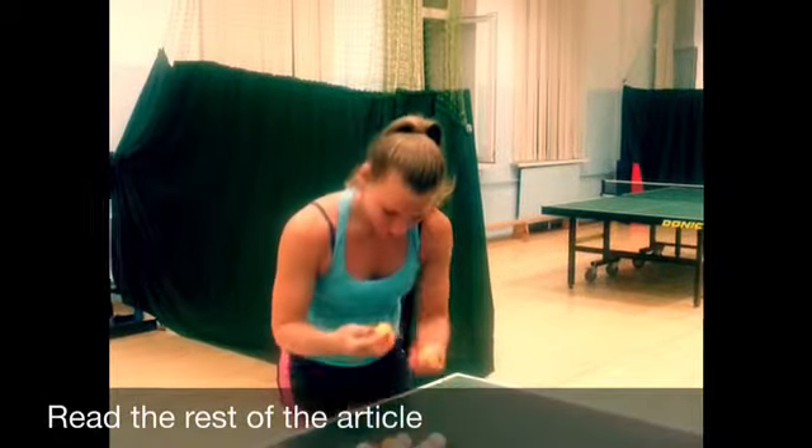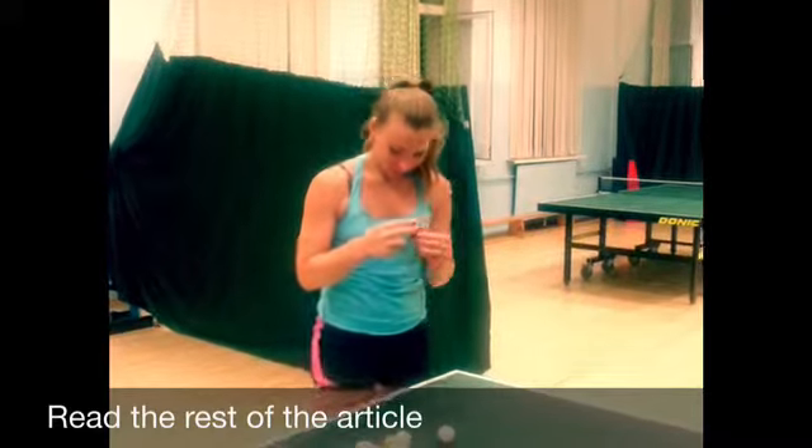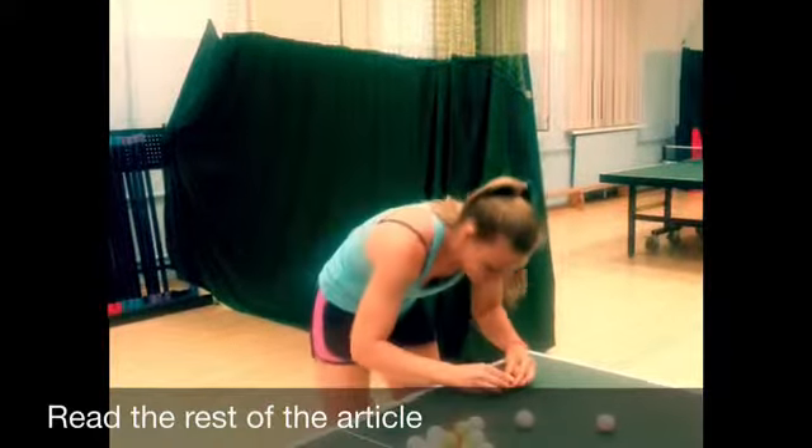Hi! Table tennis balls are available in many different varieties, so it's important that you know what to look for before choosing which ones you should buy.